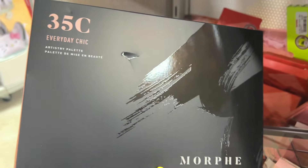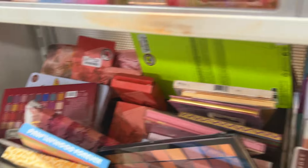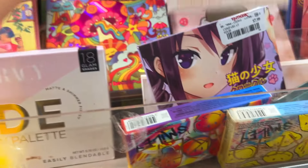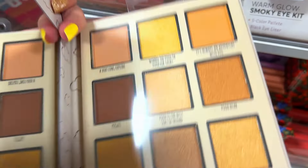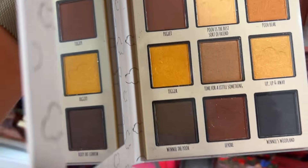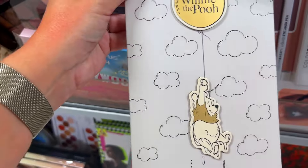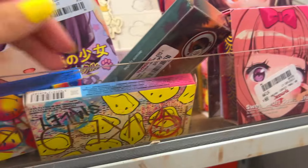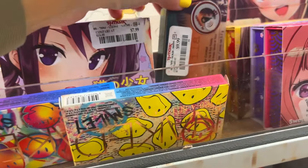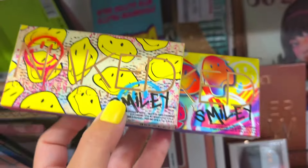We see the Morphe 35C Everyday Chic palette — I reviewed this years ago and used to own it but decluttered long ago. Then there's this super cute palette I've never heard of before, but can we talk about how beautiful it is? It's a Winnie the Pooh palette — I love Winnie the Pooh. Then we have some Urban Decay Smiley palettes — do you guys remember these? $7.99, not a bad deal.